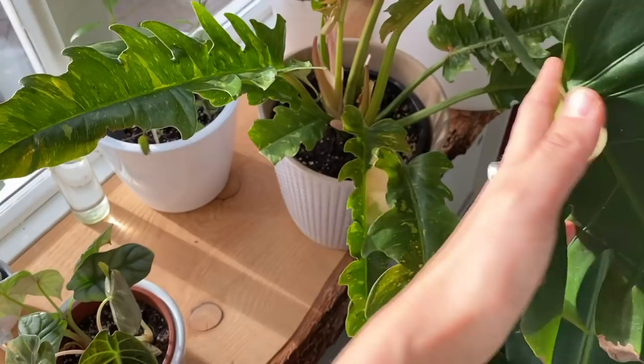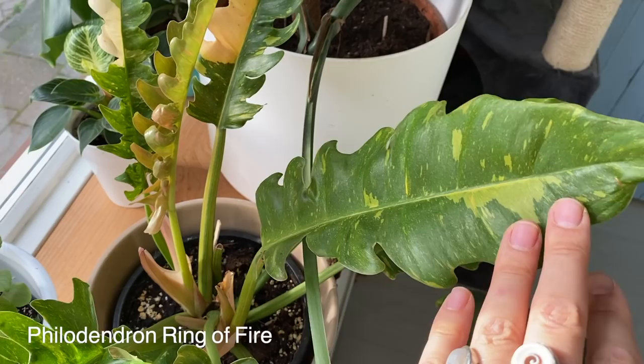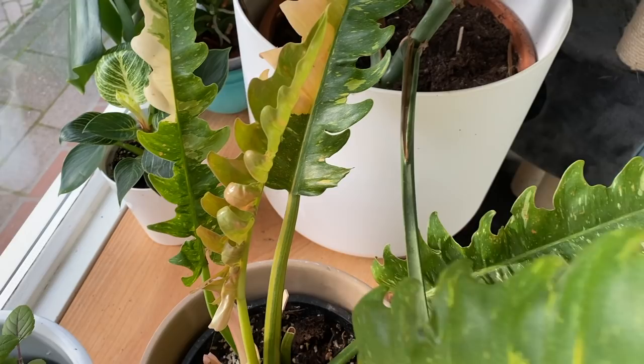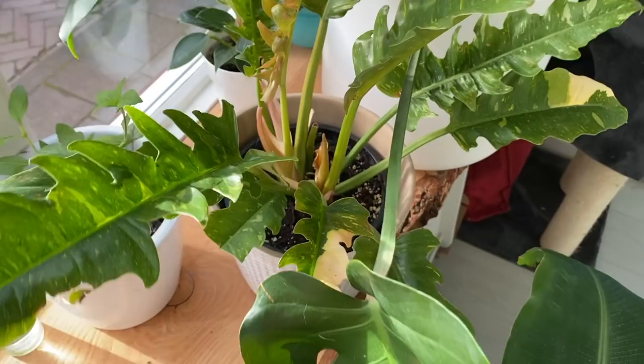A little bit overgrown by Arend, but here is Mushu, my Ring of Fire philodendron. I think this is a new leaf that grew in my care — not a lot of white or yellow on there. And then this is also a new leaf that's just about unfolding. I'm not as impressed as I was when I first found these plants, but I'm still holding on to it for a little bit. I might sell it because it's taking up a lot of space.